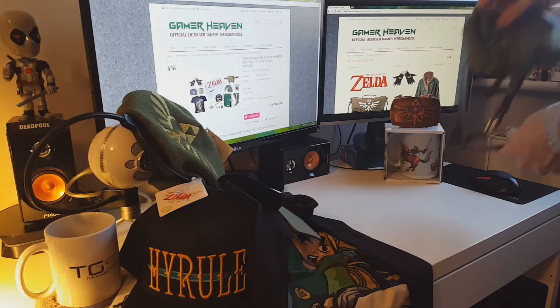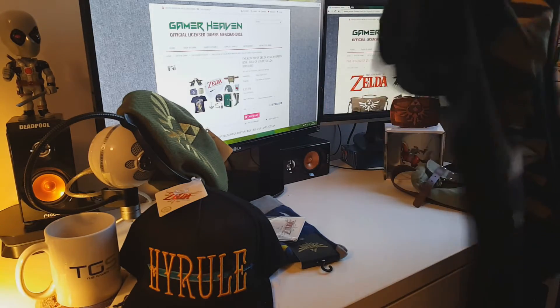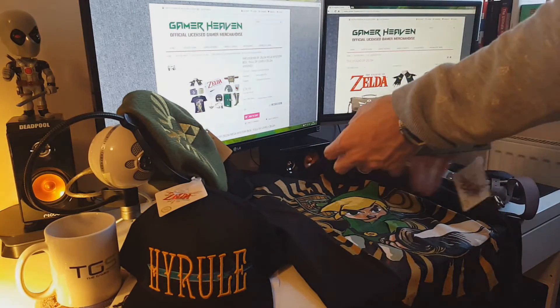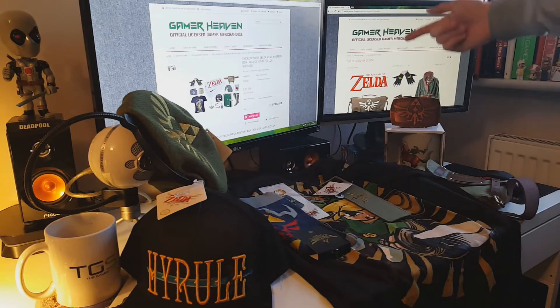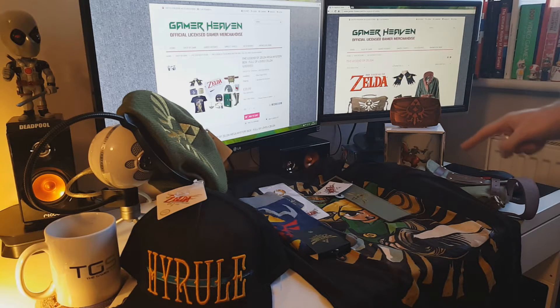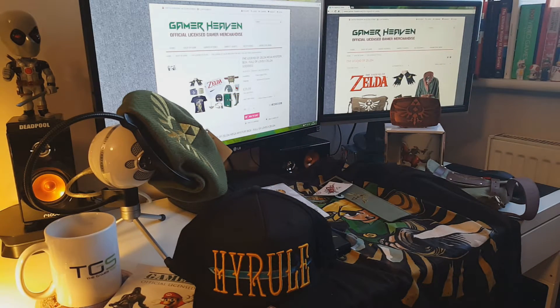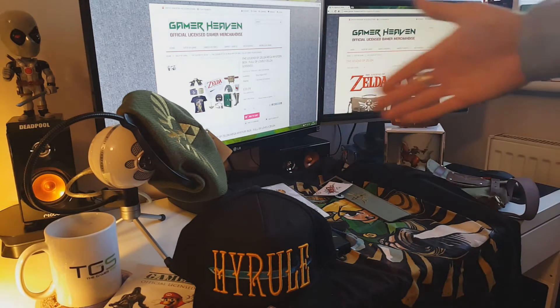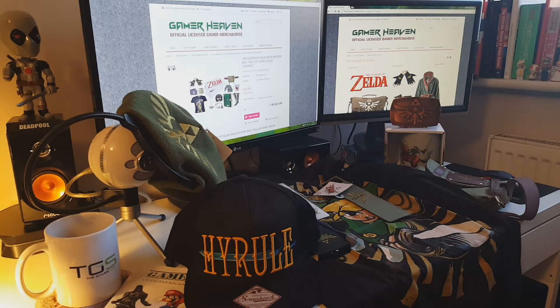Let me lay it all out for you — the complete contents of the Legend of Zelda mega mystery box, full of lovely Zelda goodies. We've got: t-shirt, wristband, key ring, socks, belt buckle, cup, belt and satchel, cap, and beanie hat. Let me run through the value with you one more time. It's advertised at £39.99 and they've promised £60 worth of goods — so what does this stuff all total? I've done the maths so you don't have to.